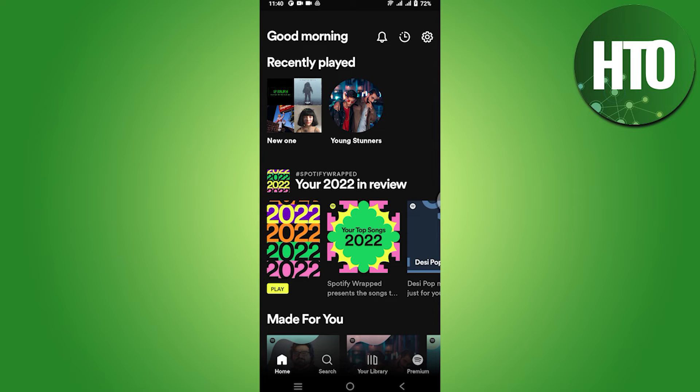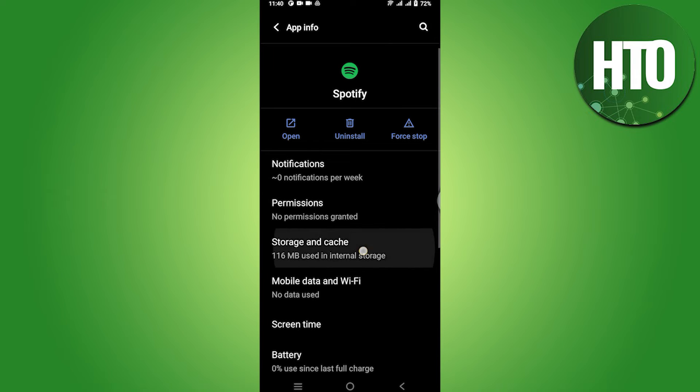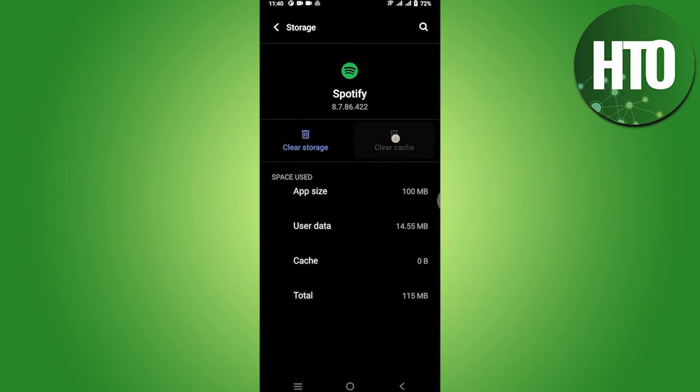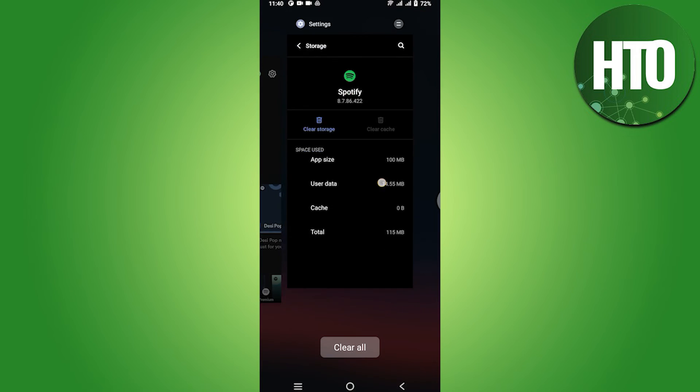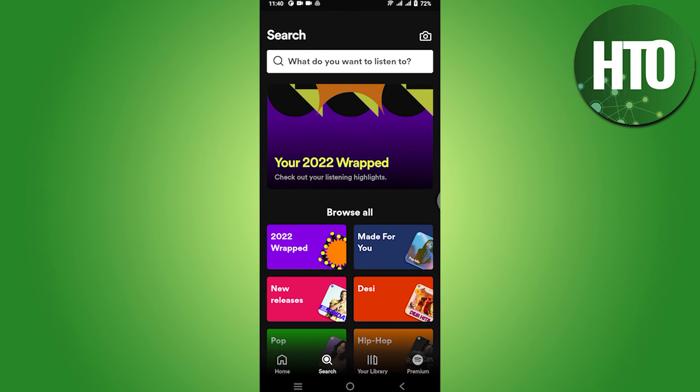What you should do is simply clear its cache first of all. Go to its app info, clear the cache, or offload the app and reinstall it. Once you have done that, it will appear on your Spotify search bar or on your home screen.